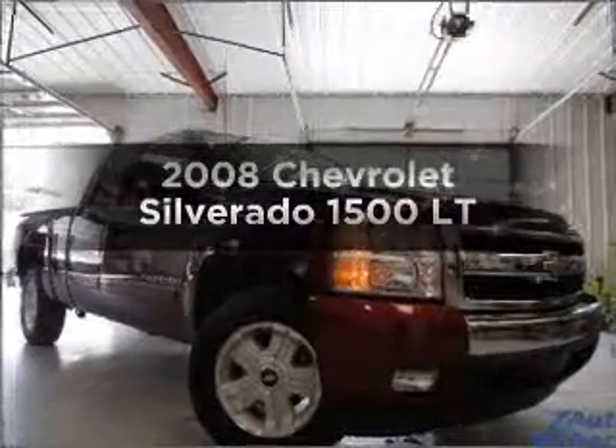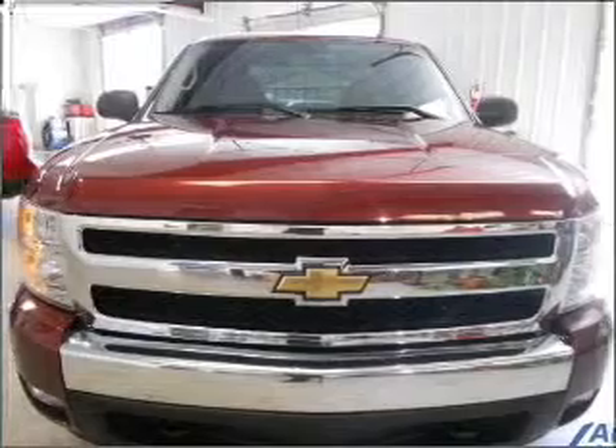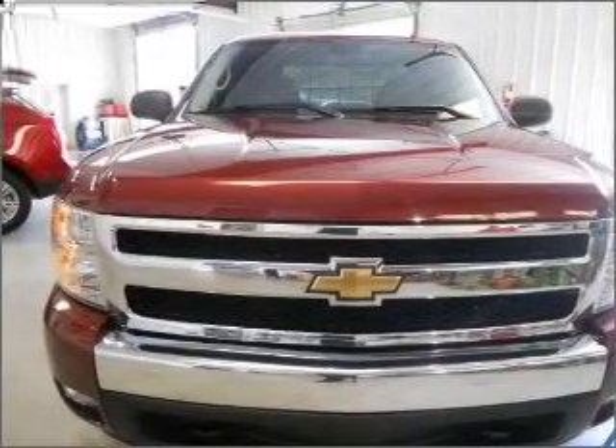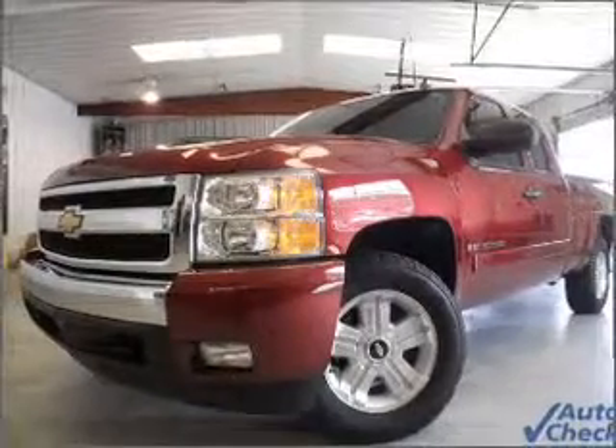Imagine yourself in this 2008 Chevrolet Silverado 1500. Travel the roads in style and comfort in this great vehicle, with a powerful 8-cylinder engine connected to a smooth-shifting automatic transmission.